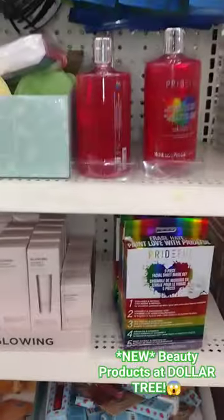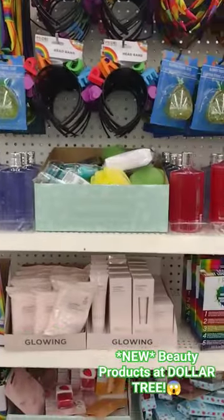You can make a cute little basket — they have lots of new things at Dollar Tree, go and check out your locations.